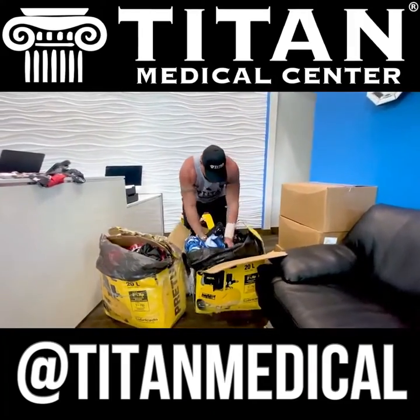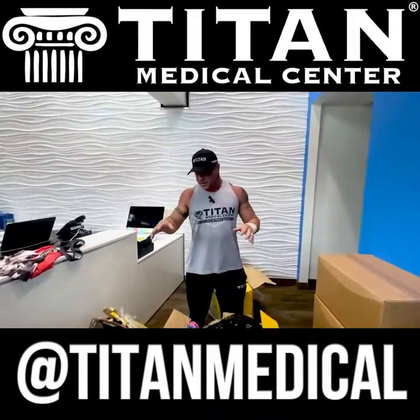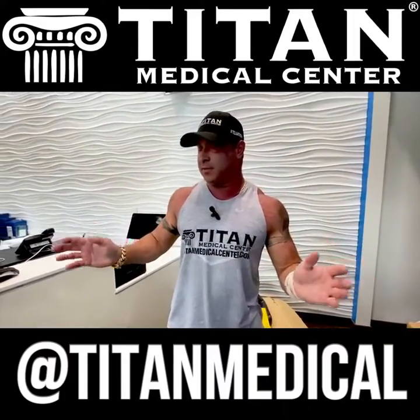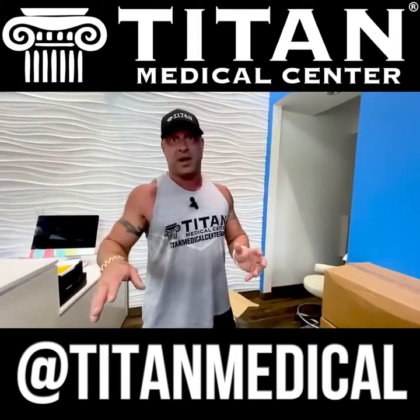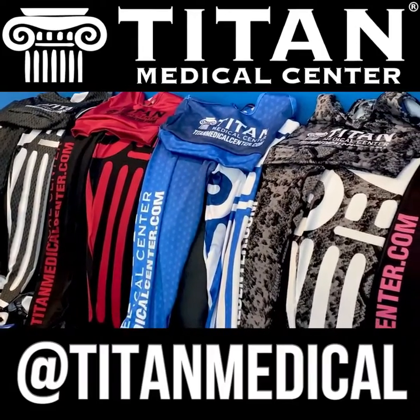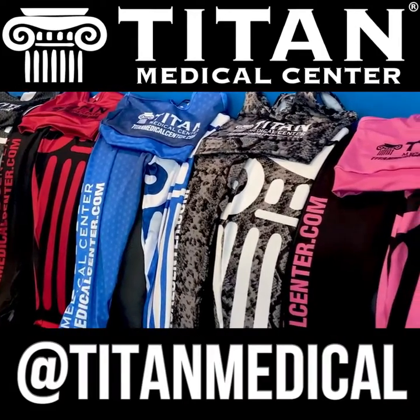That's it guys — I've got more coming. Just a little sneak peek. I've got to go through here and count and make sure they didn't short me — I want to verify I know exactly how many items I got. So stay tuned. You guys can buy all these different things on the website: www.titanmedicalcenter.com, or call or text 727-389-3220.